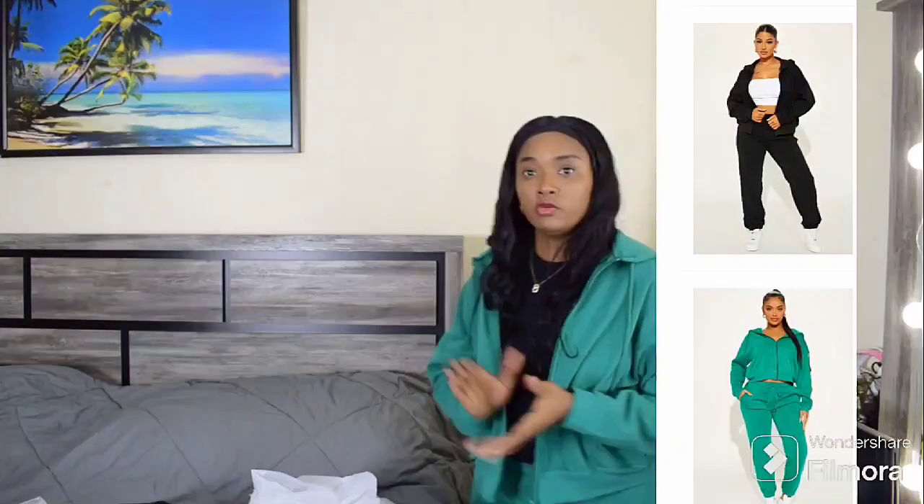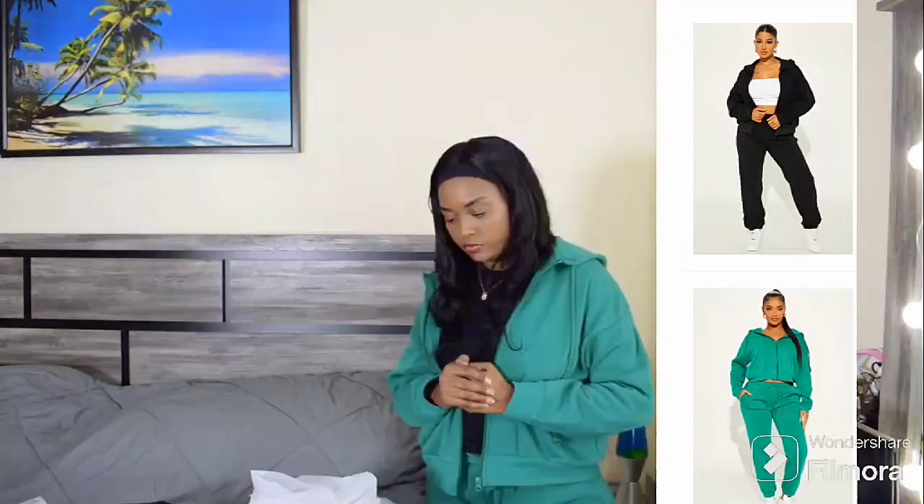Hi guys, welcome back to my channel! If you're new here, my name is Linthia — don't forget to subscribe so you won't miss out on my future videos. Today I'm going to be sharing with you guys some on-sale items that I got from Fashion Nova.